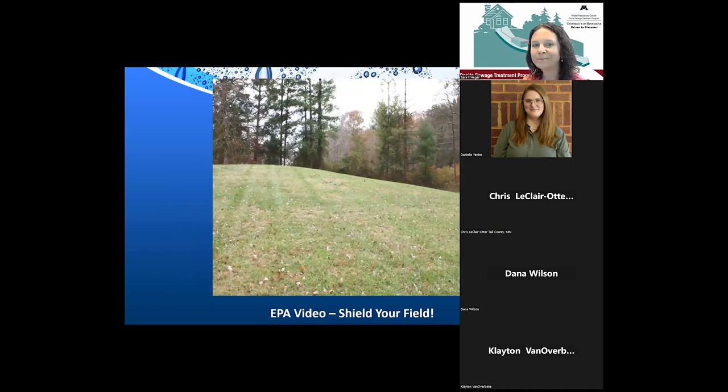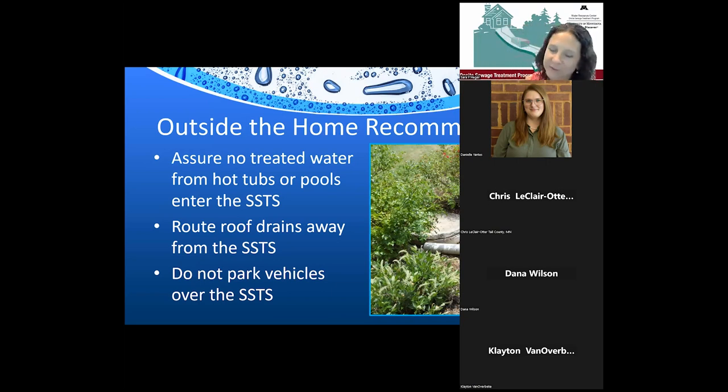Outside the home: never add extra water near your tank area — don't route a downspout toward the tank, as even though it should be watertight, joints can let water in. No treated water from pools or hot tubs should go into the system because of the sanitizer. Make sure roof drains run away from the septic system. Never park vehicles, boats, or anything heavy over the top of the system.